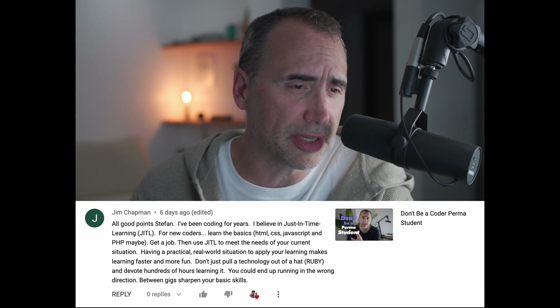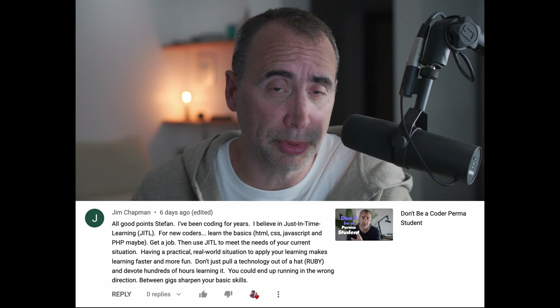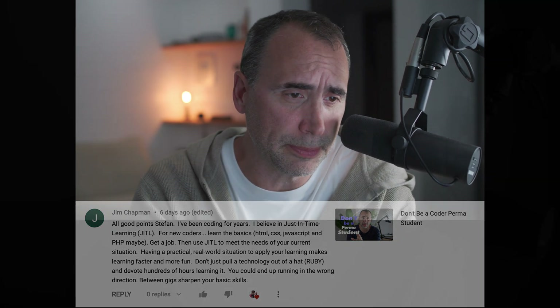Don't just pull a technology out of the hat and devote hundreds of hours learning it. You could end up running in the wrong direction between gigs. Sharpen your basic skills. This is the way you got to go.